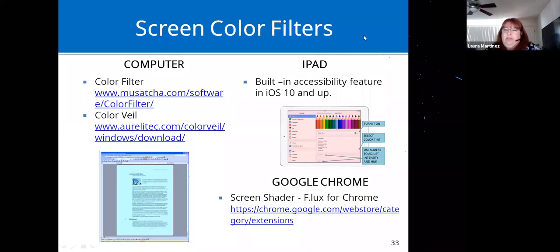Color filters: there's a blue tinge that covers the whole desktop, which makes it easier for many people to read by reducing the glare of a bright white screen. I have two listed here — Color Filter and Color Veil — that you can download for free. The iPad with iOS 10 and up has a built-in color filter accessibility feature. Google Chrome also has several options; I included Screen Shader because it's one I'm familiar with and use. These may be especially helpful if you get migraines, have eye fatigue, or are on the computer all day.